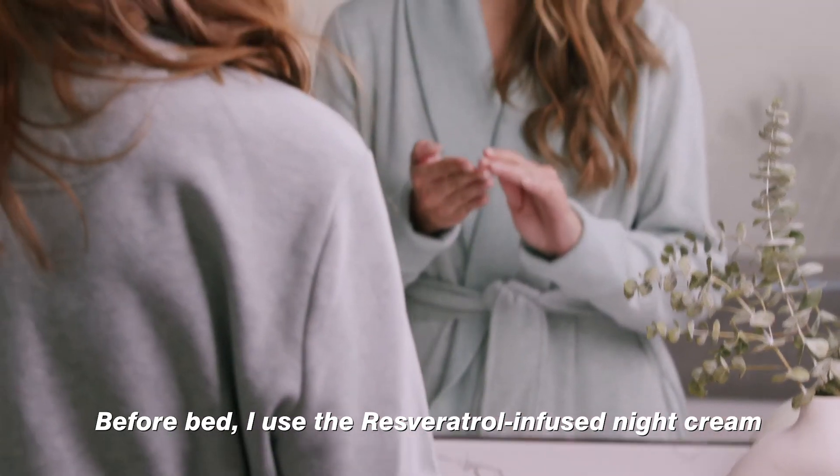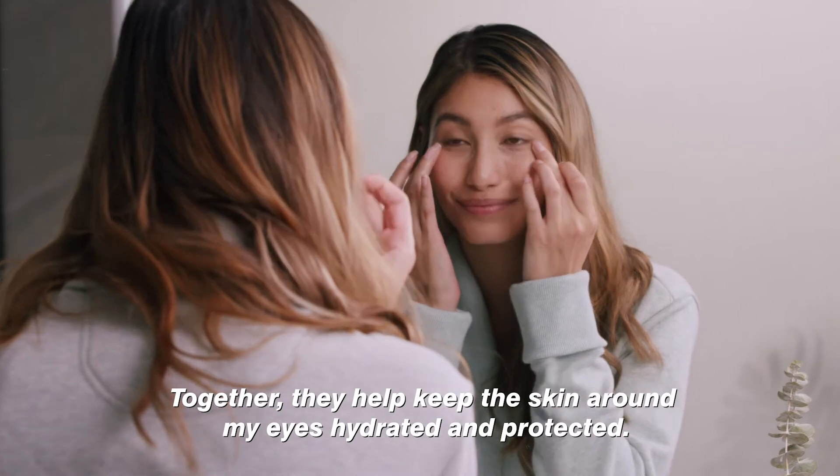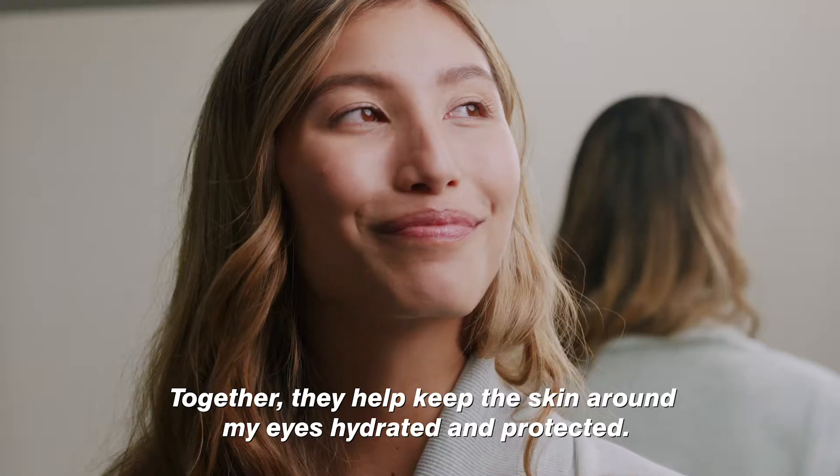Before bed, I use the resveratrol infused night cream to help restore my stressed-out skin while I sleep. Together, they help keep the skin around my eyes hydrated and protected.